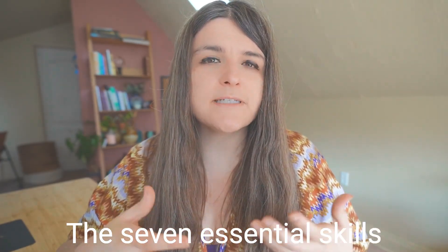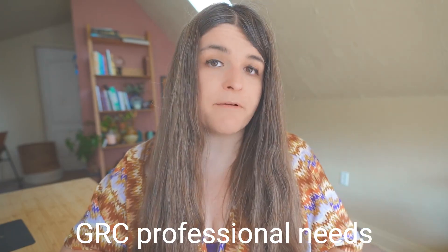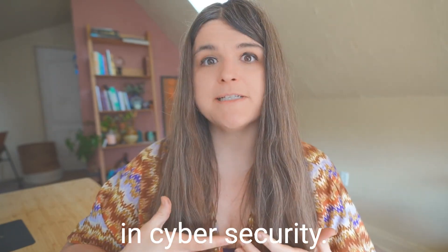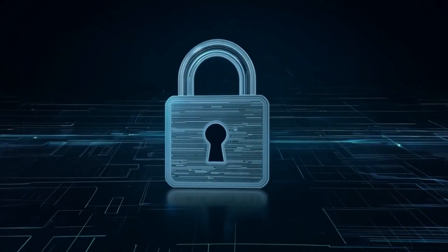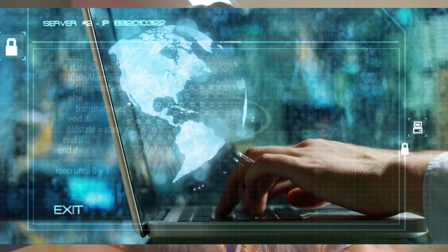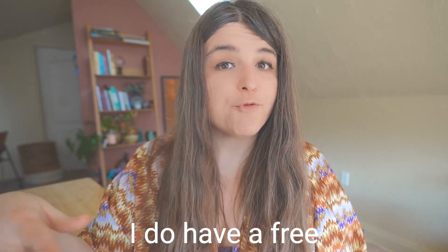Hello. In this video, I'm going to go over the seven essential skills that every governance, risk, and compliance GRC professional needs to know when working in cybersecurity. Everyone talks about penetration testing and Linux and firewalls and the security operations center and incident response, but the core skill set — what tames this wild west — is governance risk and compliance. I'm Nicole, and I currently work in governance risk and compliance. I do have a free training below that you can check out. Let's get into the seven skills that you need as a cybersecurity professional working within GRC.